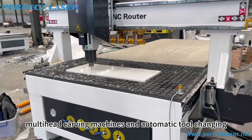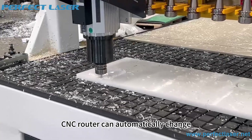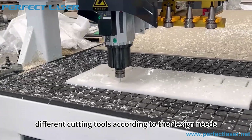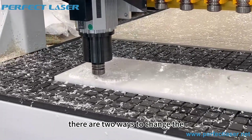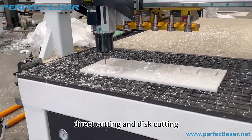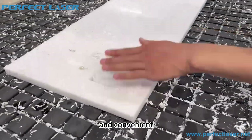Multi-head carving machines and automatic tool-changing CNC routers can automatically change different cutting tools according to design needs, greatly improving carving efficiency. There are two ways to change the tool — direct cutting and disc cutting — making the tool-changing process more flexible and convenient.